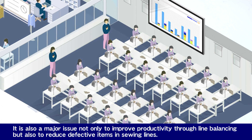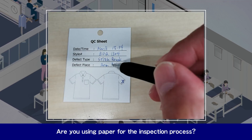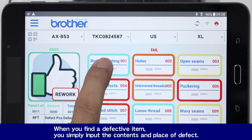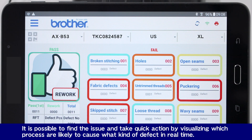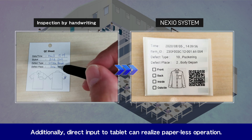It is also a major issue not only to improve productivity through line balancing, but also to reduce defective items in sewing lines. Are you using paper for the inspection process? The Nexio system utilizes a tablet for the inspection process. When you find a defective item, you simply input the contents and place of defect. It is possible to find the issue and take quick action by visualizing which processes are likely to cause what kind of defect in real time. Additionally, direct input to the tablet can realize paperless operation.